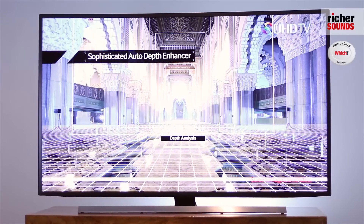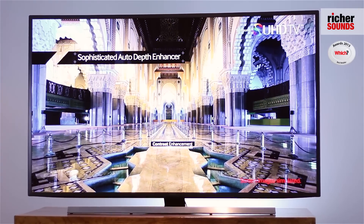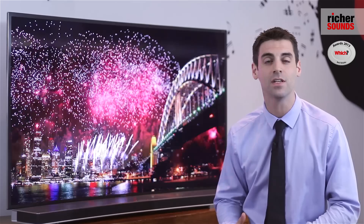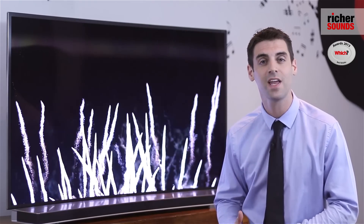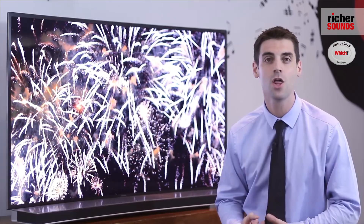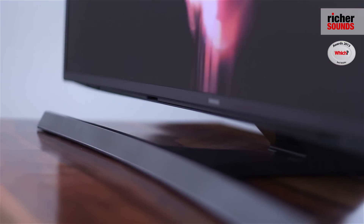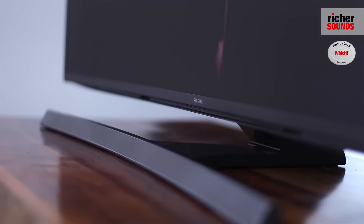The curved panel with auto depth enhancer reduces reflections on the set and adds depth to the image. Even if you sit at an angle, reflections will be reduced, but when sat in the sweet spot in front of the TV, the whole picture is kept in focus, and the curvature also adds an immersive effect to your viewing experience.